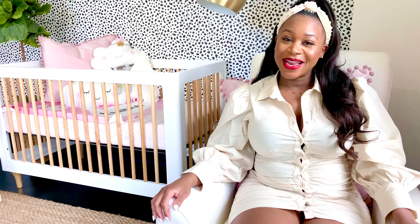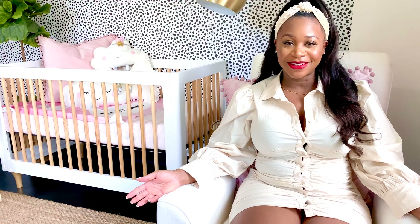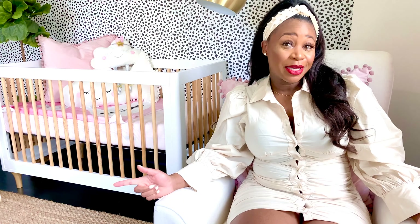Hi guys, it's Ashley, one half of the Glam Girl Guide, and today, as you can tell by the title of the video, we are going to be doing a nursery tour slash organization hacks, tips, whatever you want to call it.